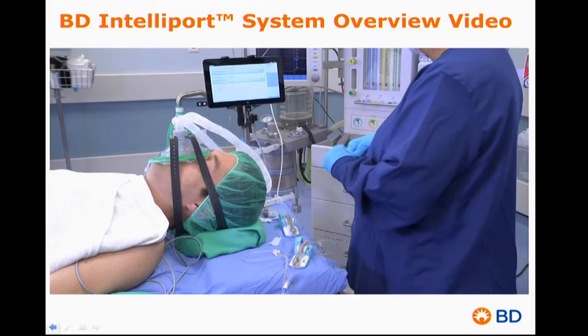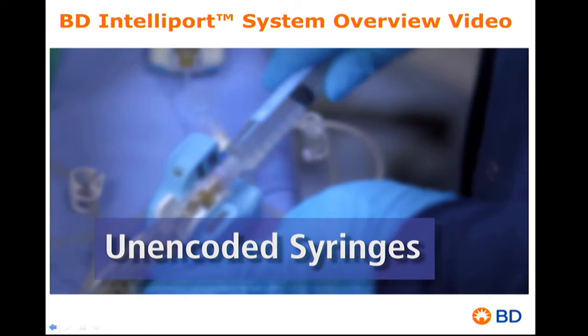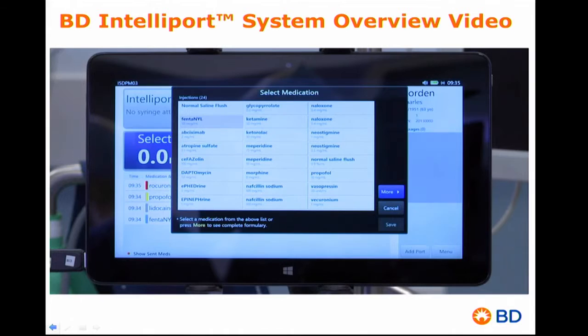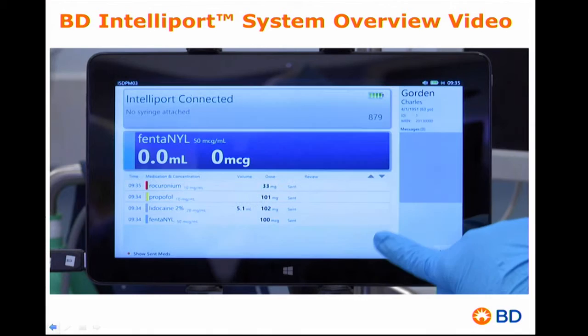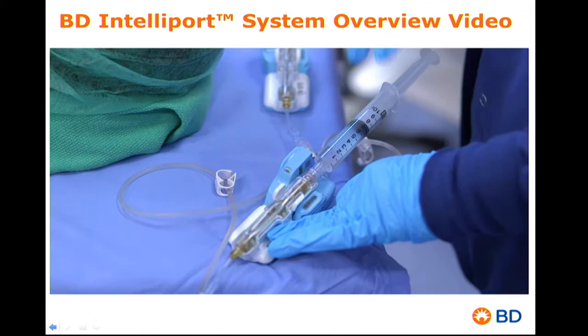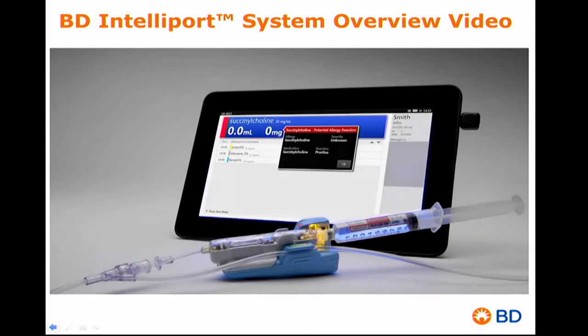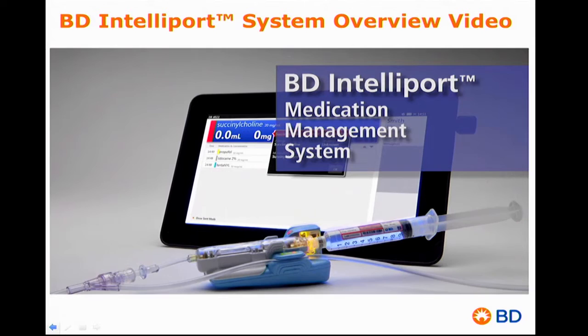The system also works with unencoded syringes, such as those used to draw medication from a vial at the point of care. When an unencoded syringe is attached, the tablet automatically displays a user-defined list of frequently used medications, allowing the user to select the appropriate medication and concentration. Once selected, the IntelliPort system provides all of the same dose measurement, alerting, and documentation features as it does for encoded syringes. The IntelliPort medication management system offers real-time medication identification, dose measurement, allergy alert, and automated documentation at the point of injection.